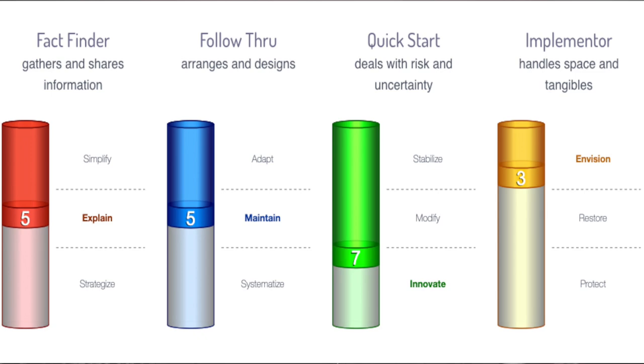On the screen now, you will see my 5-5-7-3 Colby results. Before diving deeper into my results and what the Colby has done for me, let's talk about the overarching structure of the Colby test.